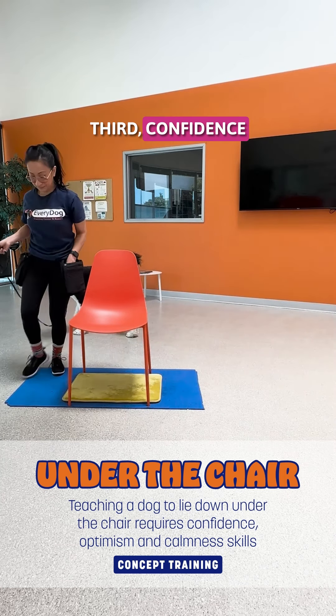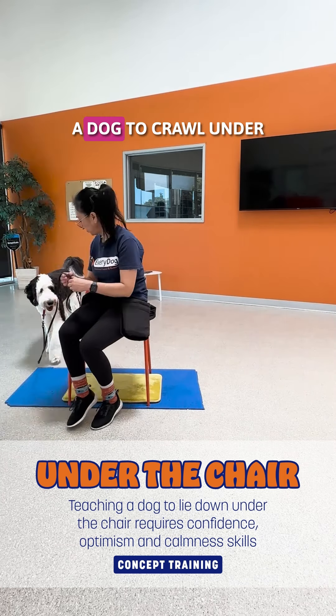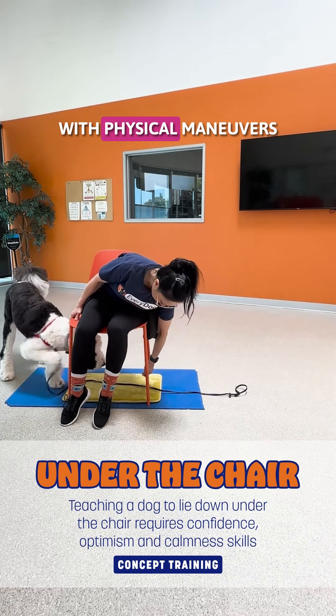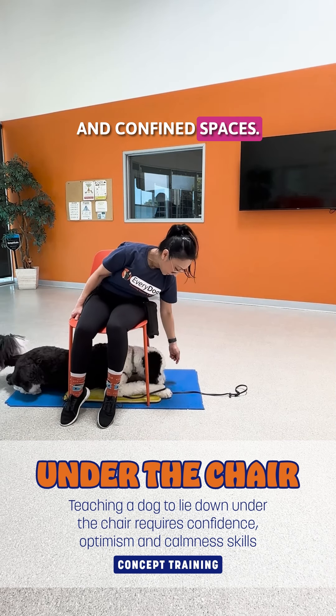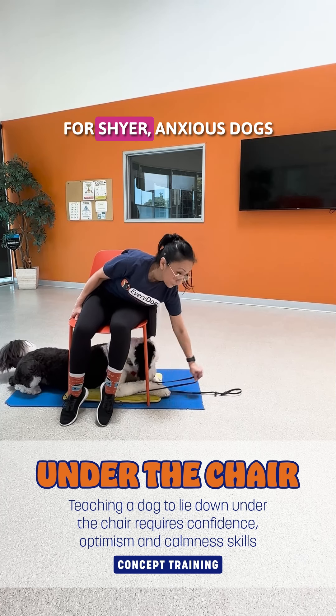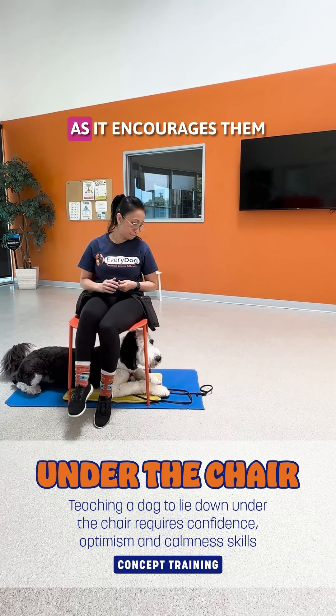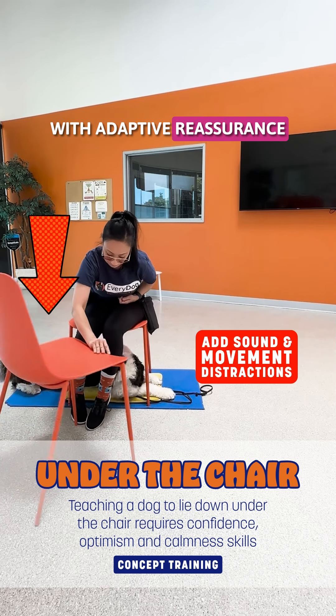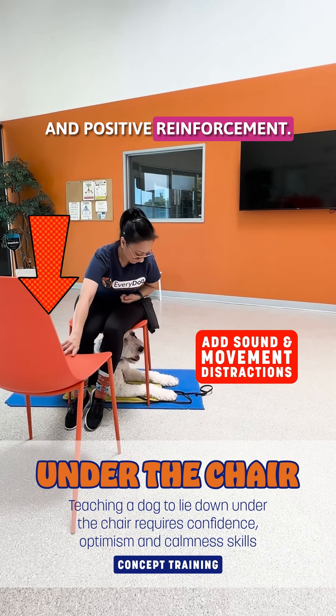Third, confidence building. Training a dog to crawl under and stay under a chair boosts their confidence with physical maneuvers in confined spaces. This can be especially helpful for shy or anxious dogs, as it encourages them to explore new spaces and contexts with guided reassurance and positive reinforcement.